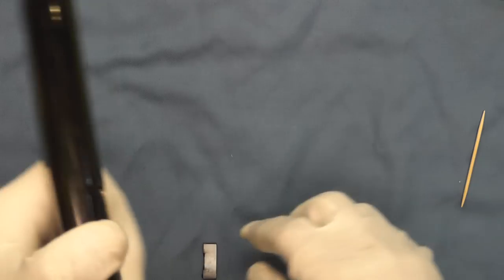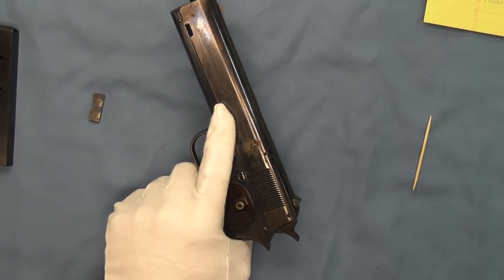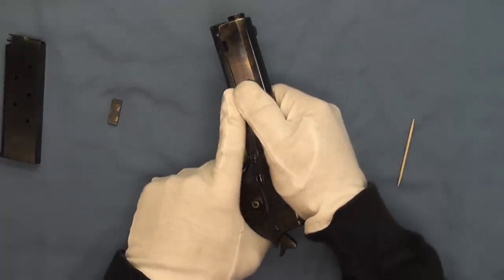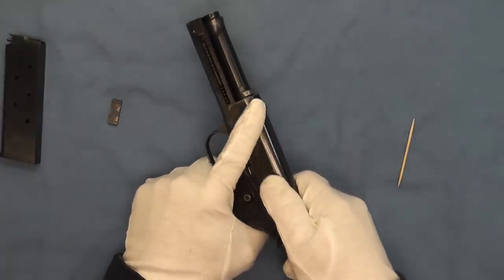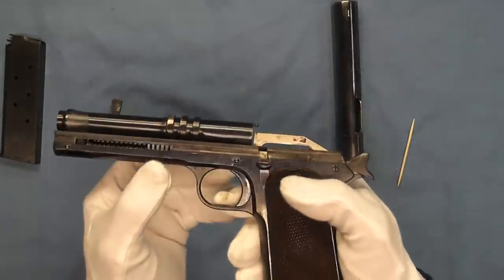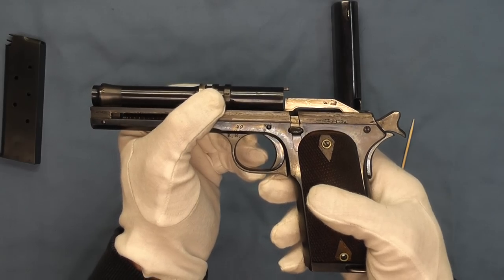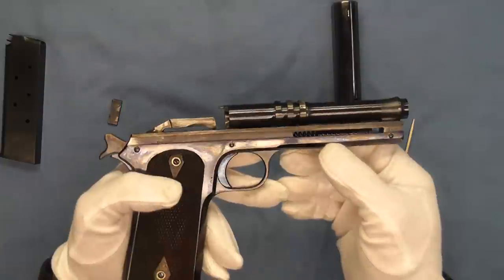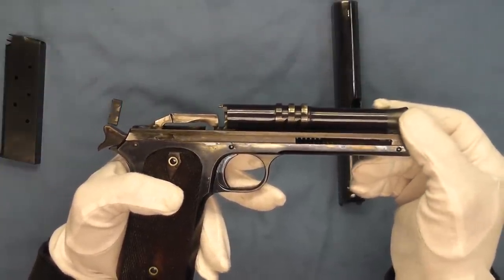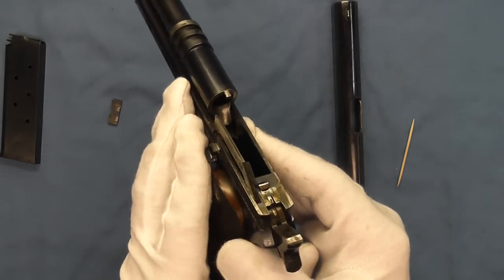We'll go ahead and field strip this very gently so you can see the inside of a Colt Model 1907. Here's the classic parallel ruler design of John Browning for these early automatics, where we have the two link pins up here and the barrel drops back like that. You can see just everything else going on in there.